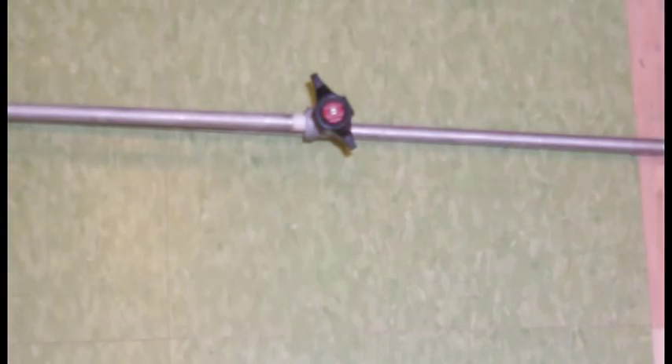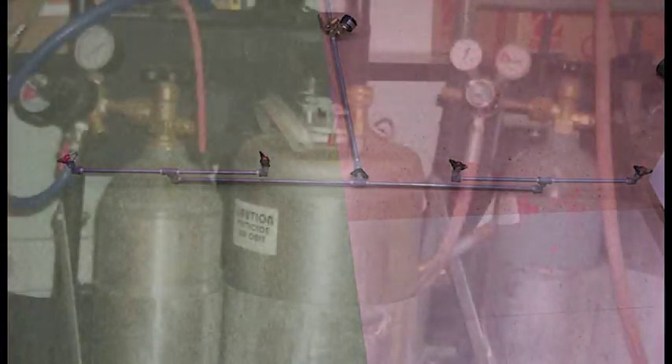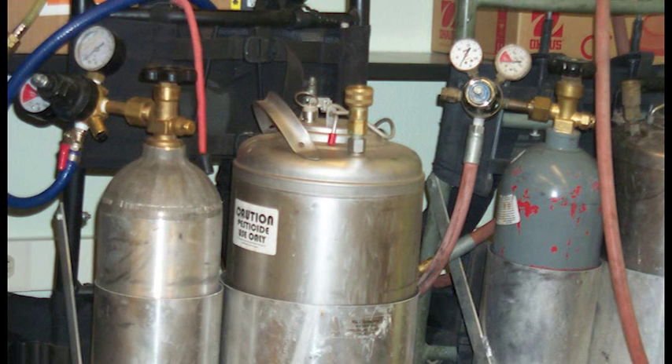Do you need to add any adjuvant to this? No. I think we're ready. I'm going to change my nozzles, go over and make sure I'm spraying okay, and then I'm going to go for it.